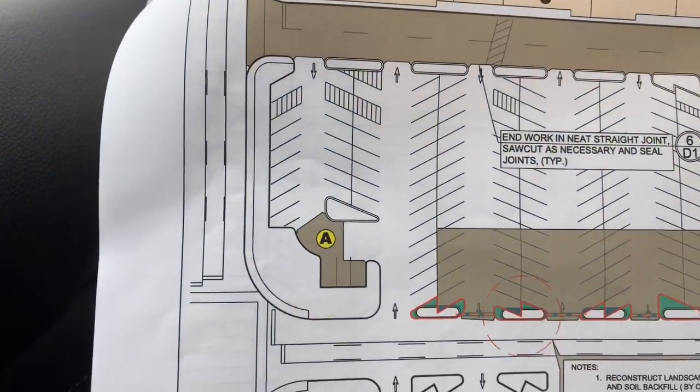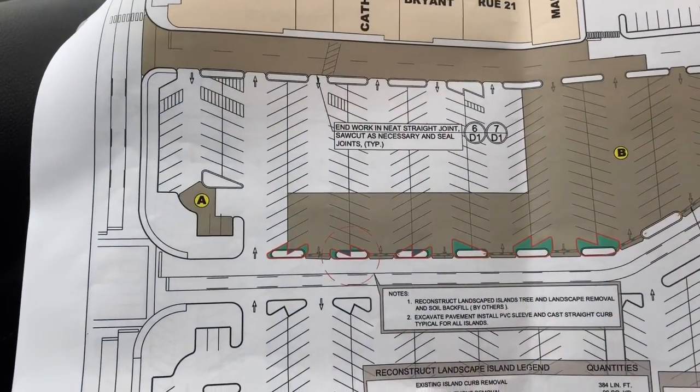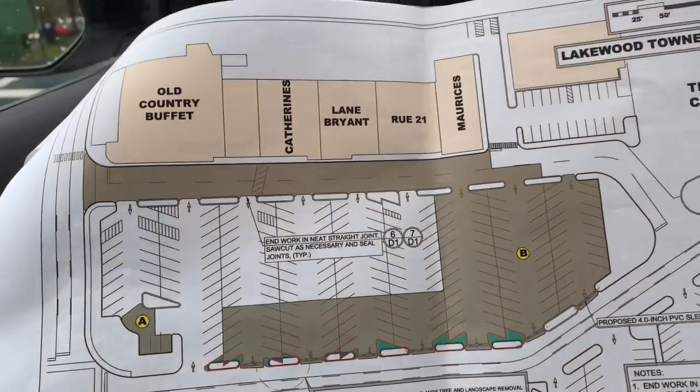Section B and then you've got A. I would imagine this might be a 2-day process right here to do this. And then you're going to have another day of striping in there.